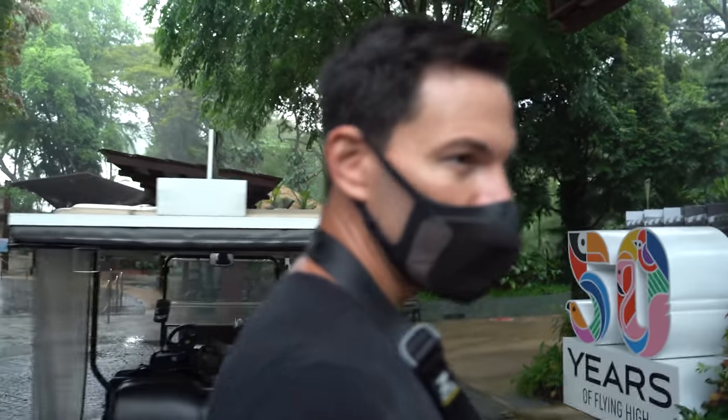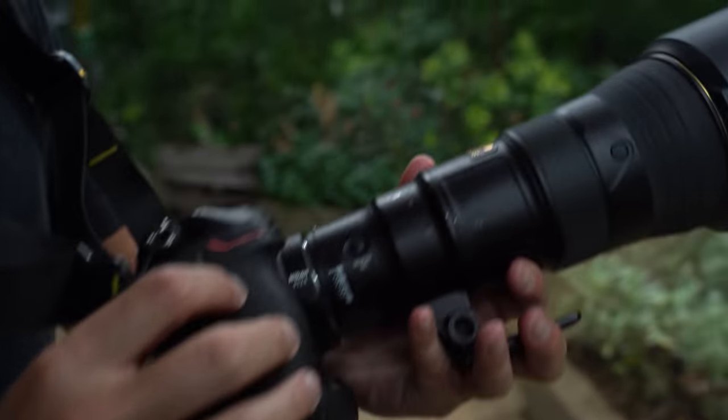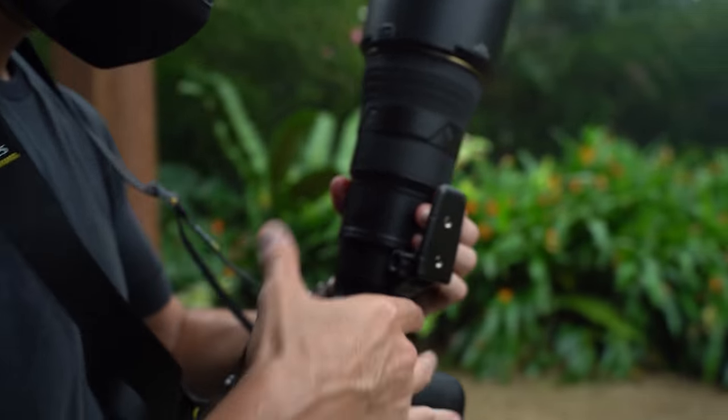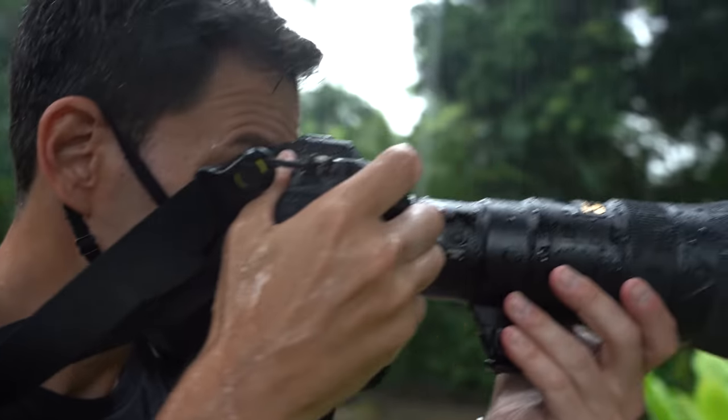The 70-200 was a little bit short, so now we're moving over to the 500 f5.6 with the new FTZ adapter on it. As you can tell, there's no tripod mount on it — it's much more compact. This 500 should get some really nice shots with the flamingos.